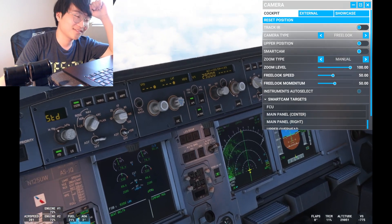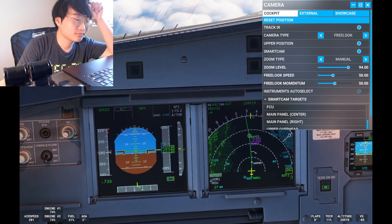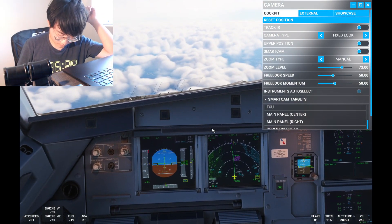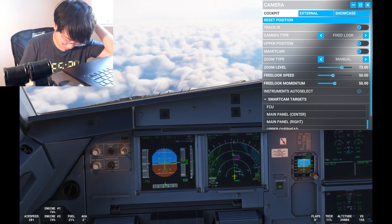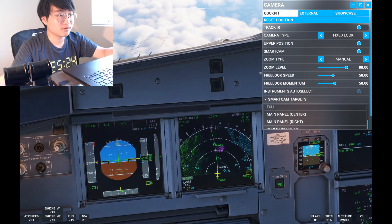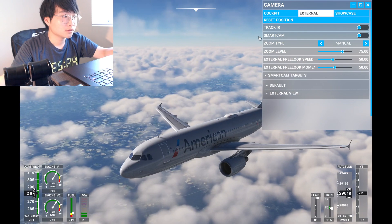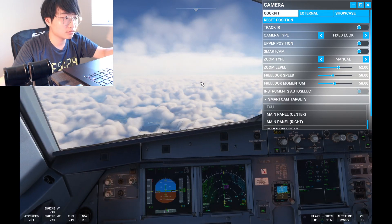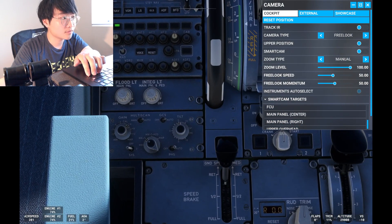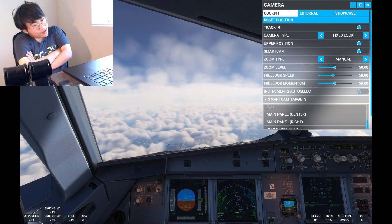Southwest 5406, Washington — sorry about that, 5406 go ahead. Southwest 5406 descending via CAP 3 arrival Washington landing south Richmond altimeter 3032. ATC verifies Southwest 5406 copied their descend-via instruction. Negative — ATC re-issues: Southwest 5406, descend via the CAP 3 arrival, Washington landing south, Richmond altimeter 3032.